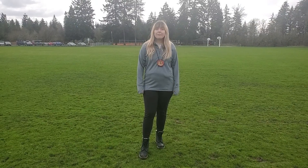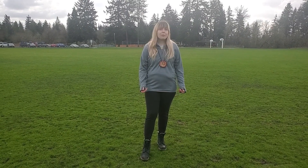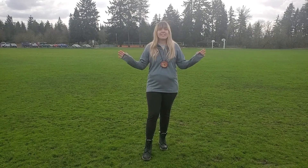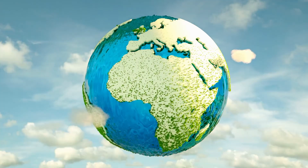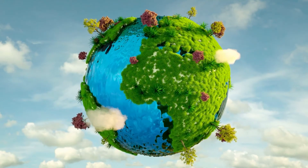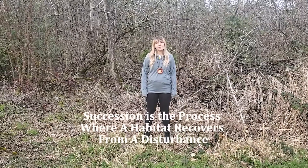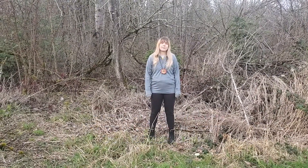Can a habitat come back from a disturbance? Look out your window. What do you think your neighborhood will look like if we all just left to a distant planet right now? What would it look like in 10 years, 50 years, 100 years? Succession is the process in which a habitat recovers from a disturbance. It can take months, years, or even decades, depending on the disturbance.